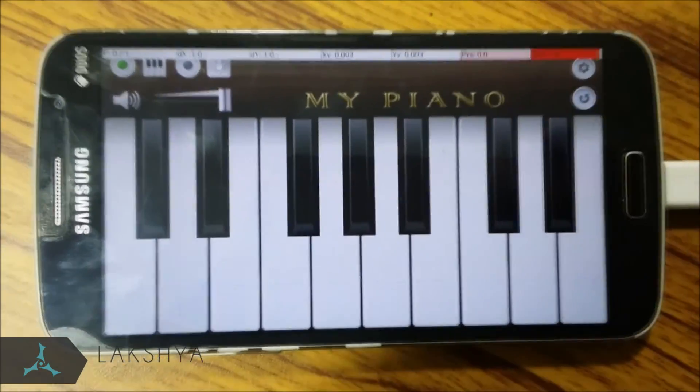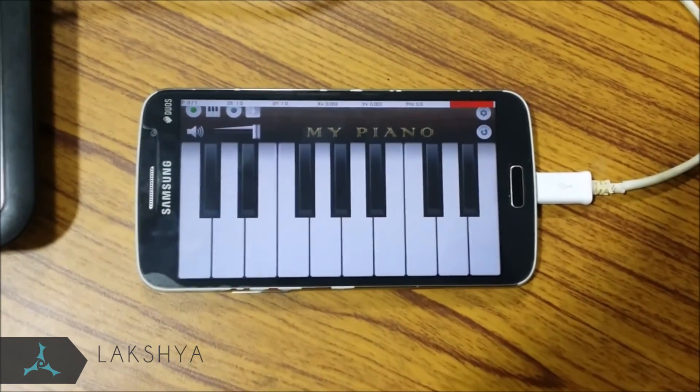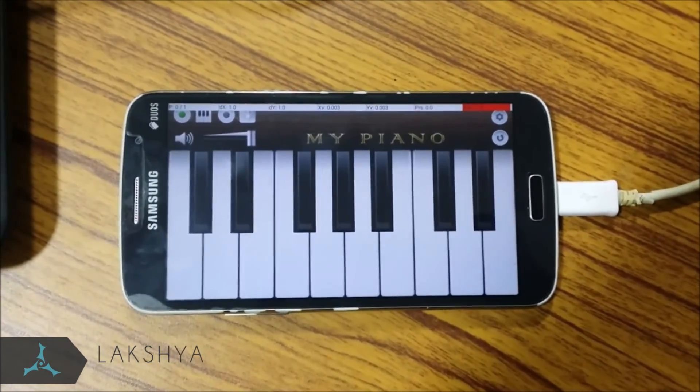Game 5: Playing a Song. We give the notes to the algorithm for a specific song so that the song tune is automatically played.